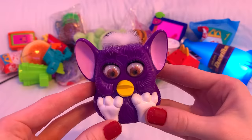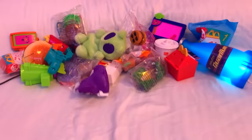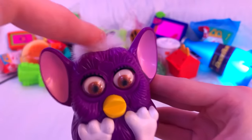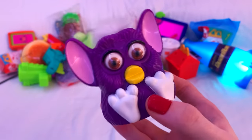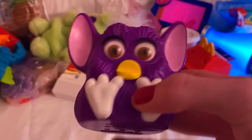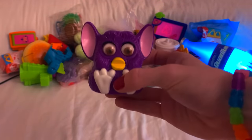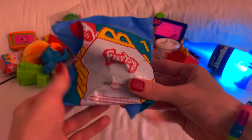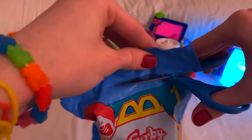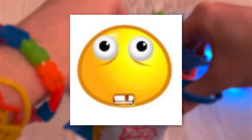The color I got wasn't green. It makes a noise whenever you turn it upside down. You guys better be grateful for this content — I literally just awakened an ancient evil for this video. While I'm at it, might as well just open another one, because I didn't get the color I wanted. Two ancient evil objects cursed by an evil entity in one video? Satisfactory.